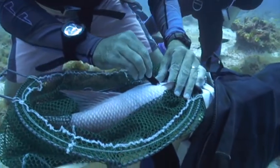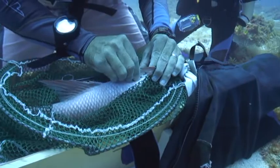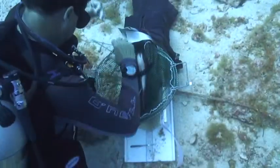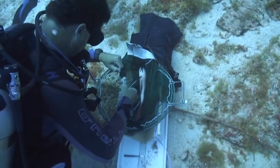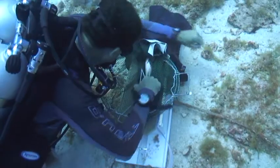Here are the divers placing the acoustic tag into the abdominal cavity. We put in two or three sutures to help that incision heal up, and then the fish is released.